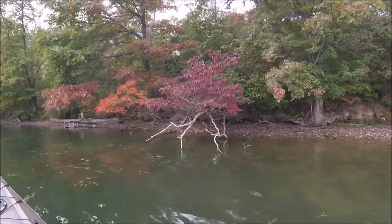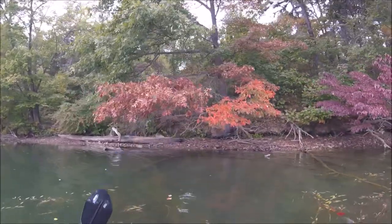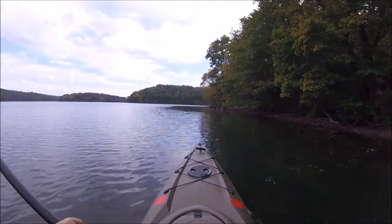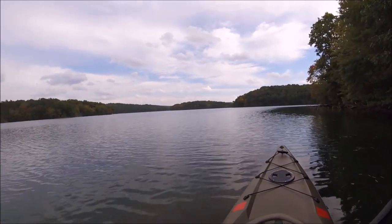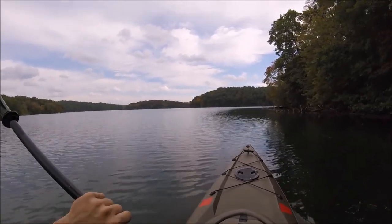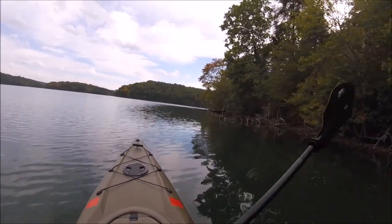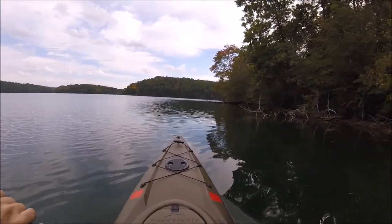I know that really deep red one's a dogwood. I'm not sure what these others are, but they sure are beautiful. So we're just about down to the end of the cove with the boat launch in it. Once we get out here, we'll be in the main channel. At this point I'm still undecided whether I want to go across and head downstream, or make a right once we get around this bend and go upstream.